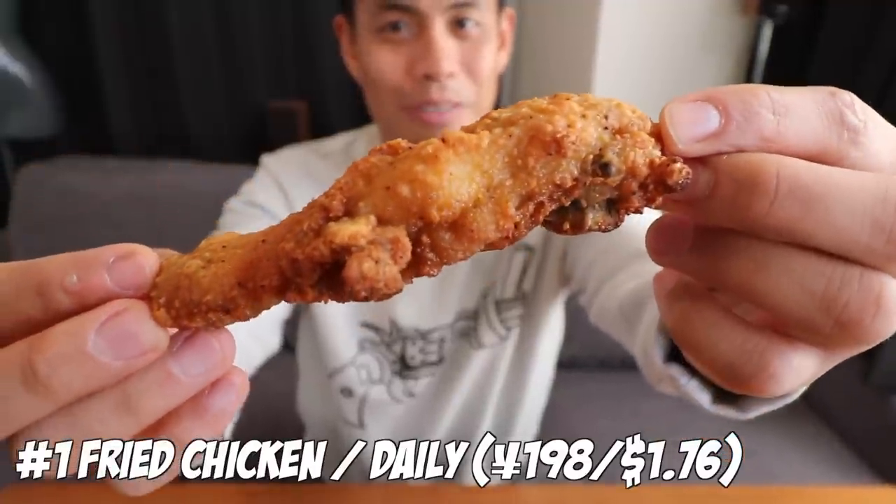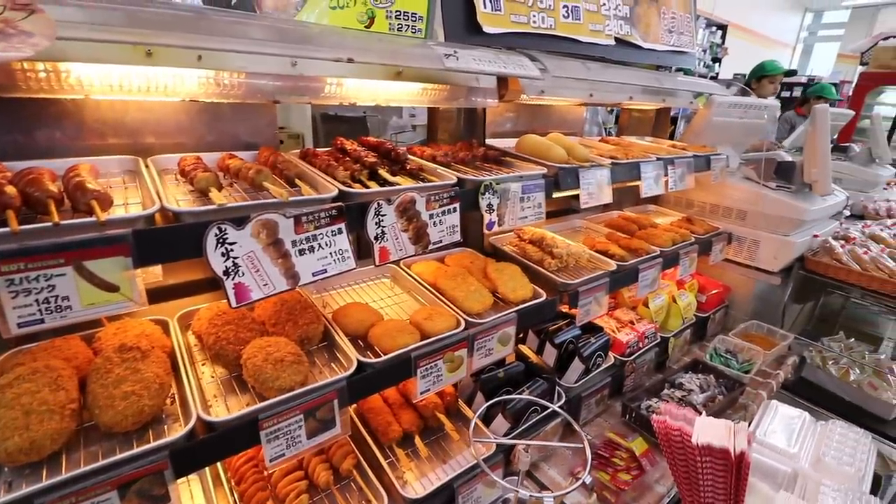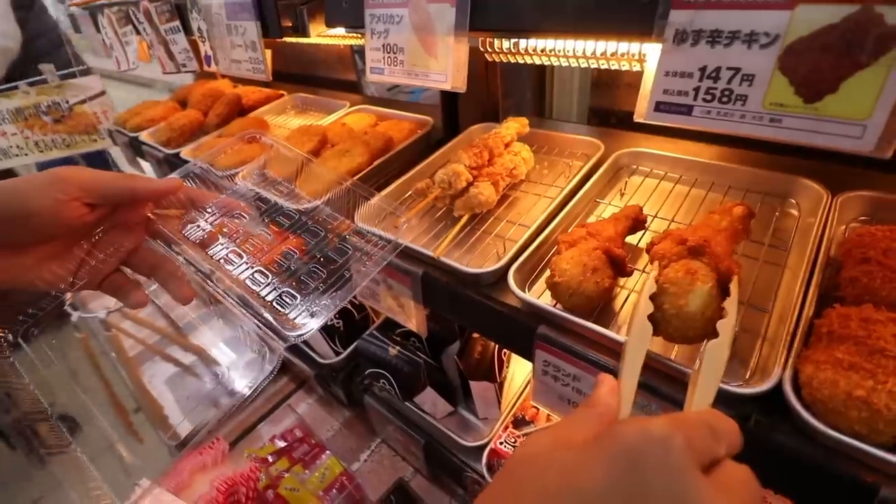And number 1: fried chicken from Daily. I love fried chicken and every konbini has their own version. A lot of people say fami chiki is the best chicken in all the convenience stores, but my favorite is actually from Daily. Fami chiki is pretty freaking good, but I kind of like the Daily fried chicken a little bit better. The Daily fried food selection is so freaking big, so when I want to get my fried food on I go to Daily. So moist and juicy — it doesn't even need any sauce.